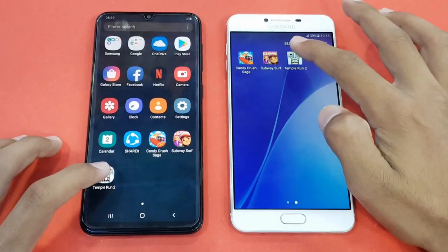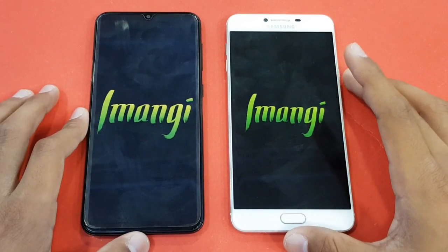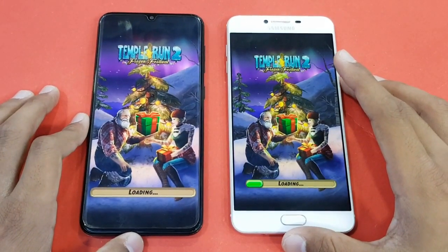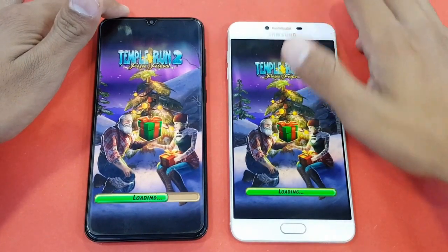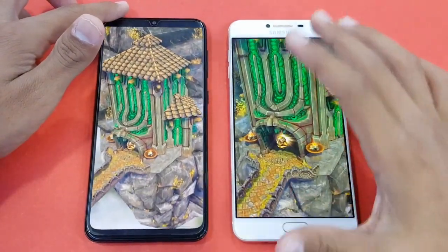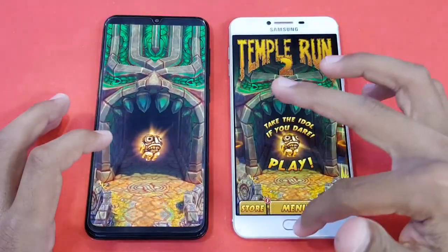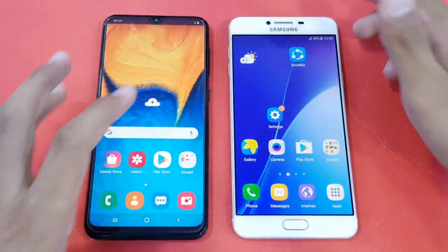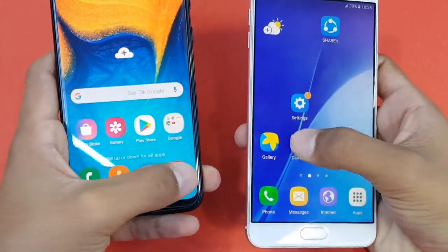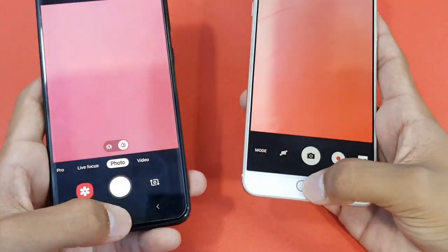The last game application we have is Temple Run 2. The Samsung Galaxy C7 is faster and the A20 is right behind. Last up, opening the Camera app on both phones at the same time, and faster on the C7 with the A20 right behind.